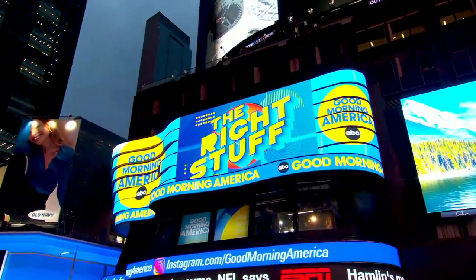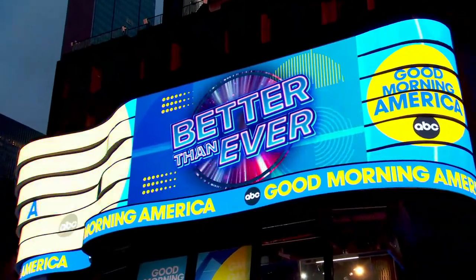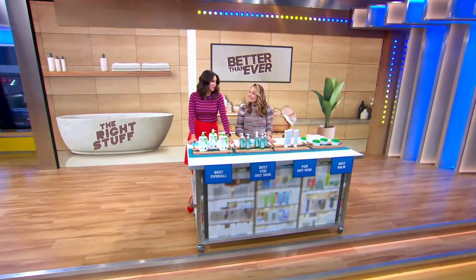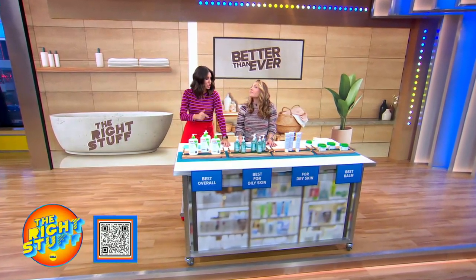Welcome back to GMA. We've got the right stuff — the hottest trends and products right now to make your skin care regimen even better than ever. Our friend Lori Bergamotto is here with all. We're talking best facial cleansers today.